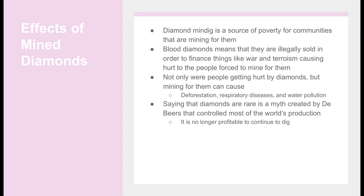Effects of Mined Diamonds: Diamond mining is a source of poverty for communities mining for them. Blood diamonds are illegally sold to finance things as terrible as war and terrorism, causing hurt to the people forced to mine for them. Not only are people getting hurt, but mining for diamonds can cause deforestation, respiratory diseases, and water pollution.